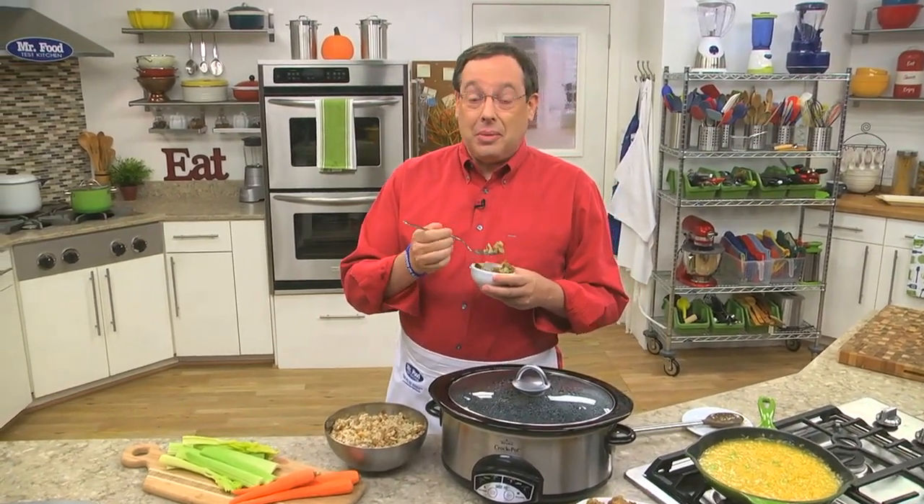I'm Howard in the Mr. Food Test Kitchen, where today we found lots of space-saving ways for you to say, ooh, it's so good.